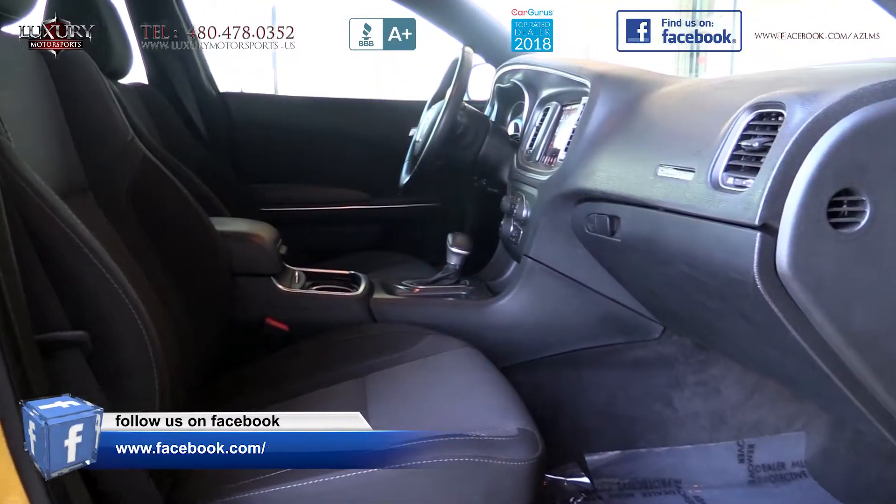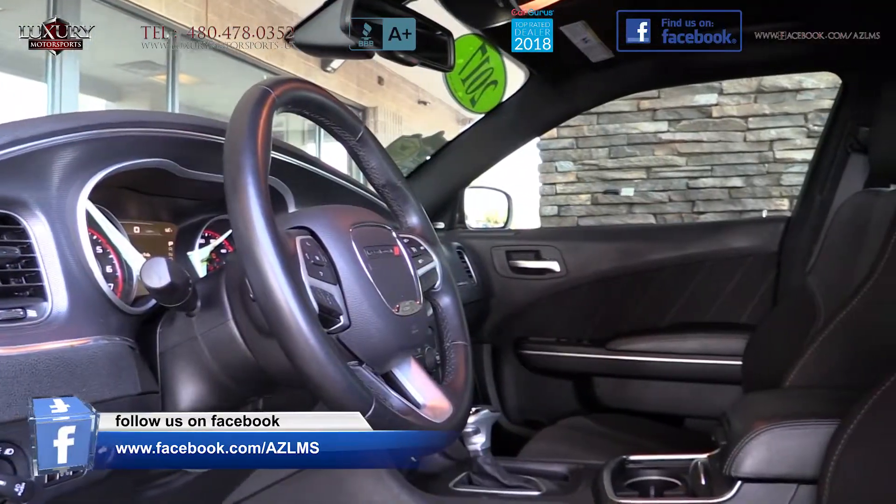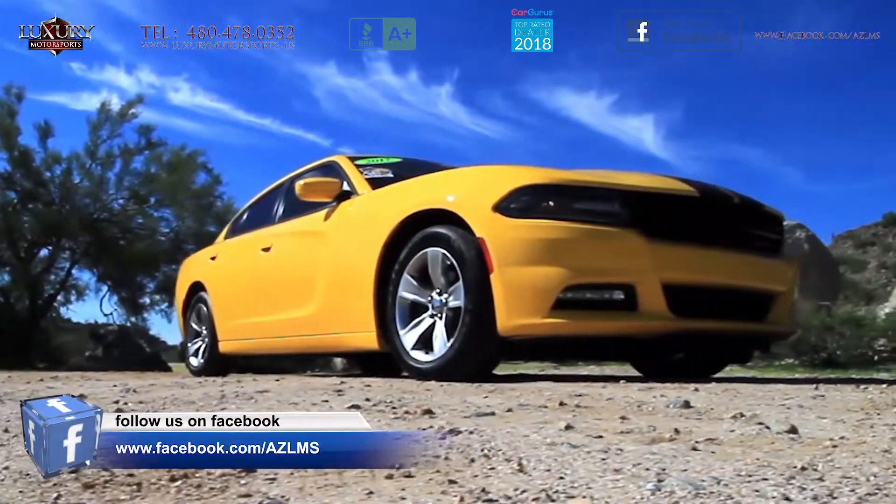This SXT enjoys the 8.4-inch Uconnect touchscreen, Bluetooth, upgraded cloth upholstery, upgraded six-speaker sound system, and premium wheels, to name just a few.